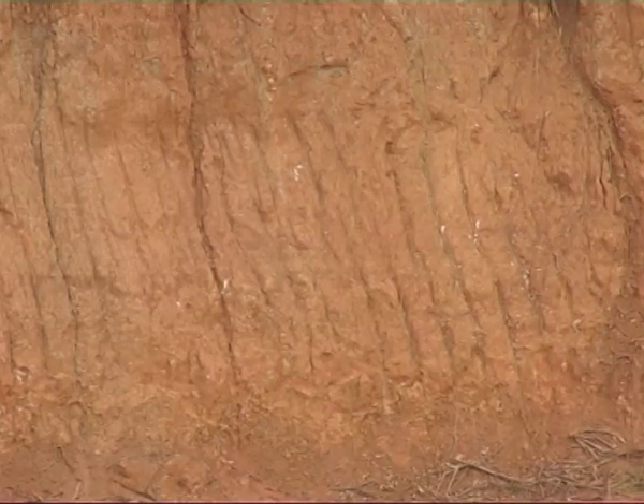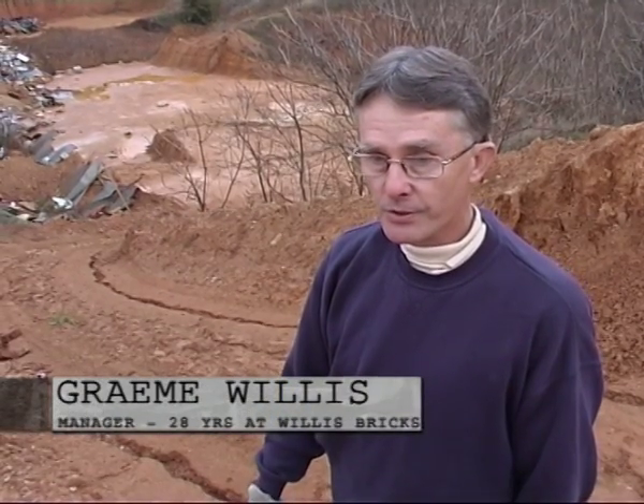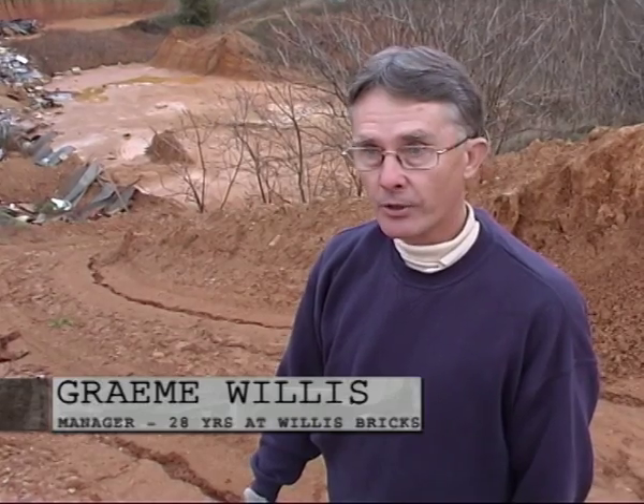Clay composition here is fairly unique in that the whole of the deposit here is a windblown clay from when Central and South Australia dried out.